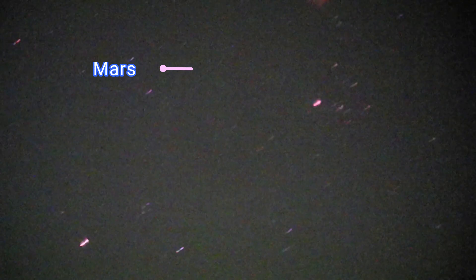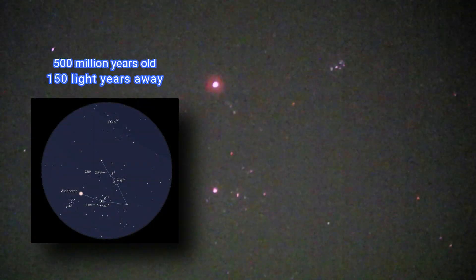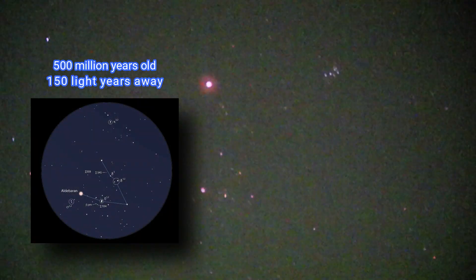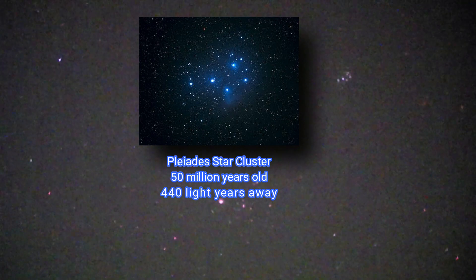Now we go further upwards. We have the Hyades star cluster, approximately 500 million years old, and the Pleiades star cluster. My fingers are shaking — that's why it's overhead — I'll try and steady it for you. There we go.